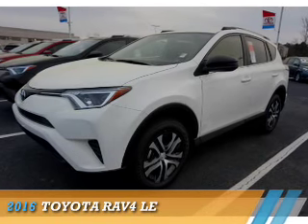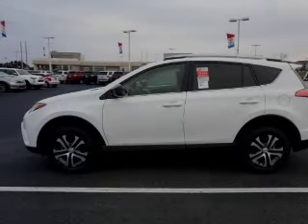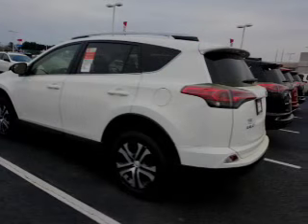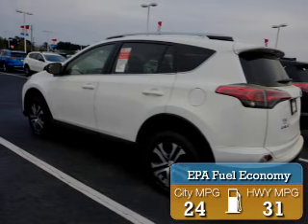Presenting the 2016 Toyota RAV4. It's powered by front-wheel drive, a 2.5-liter four-cylinder engine, and a six-speed automatic transmission. Great fuel efficiency saves you money by requiring fewer trips to the gas station.